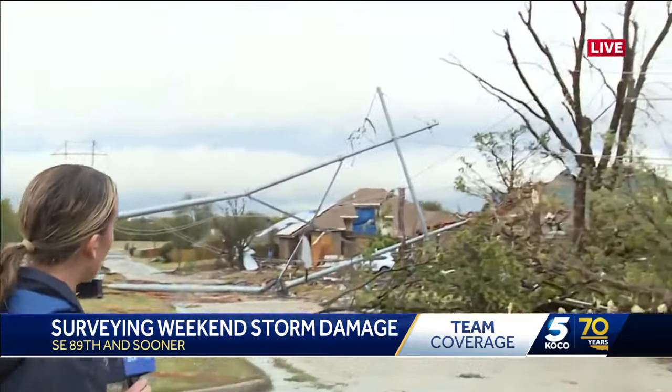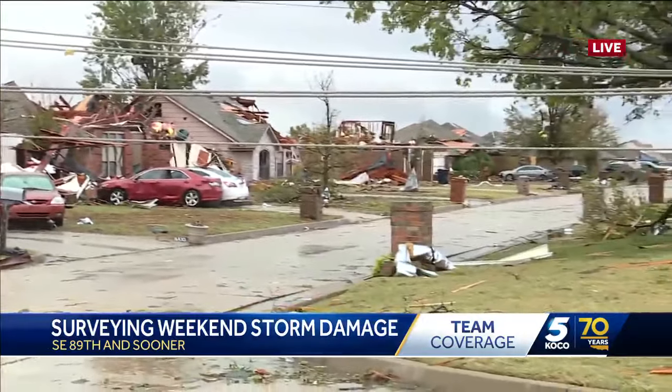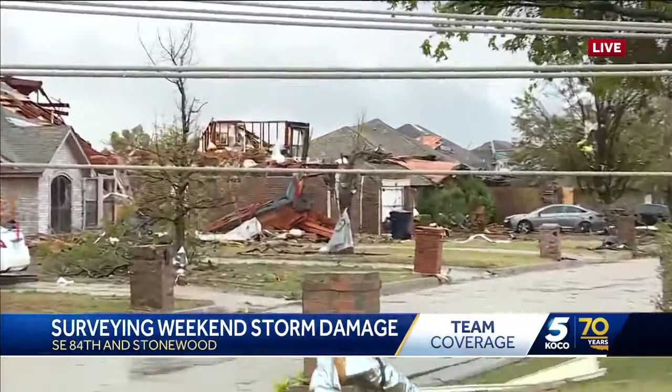I'm going to have my photographer pan all the way down this street, and it just really gives you a good idea of just how much destruction there really is over here. Nearly every roof over here has been taken off or damaged. We have just seen so much damage in this neighborhood that it is unreal.